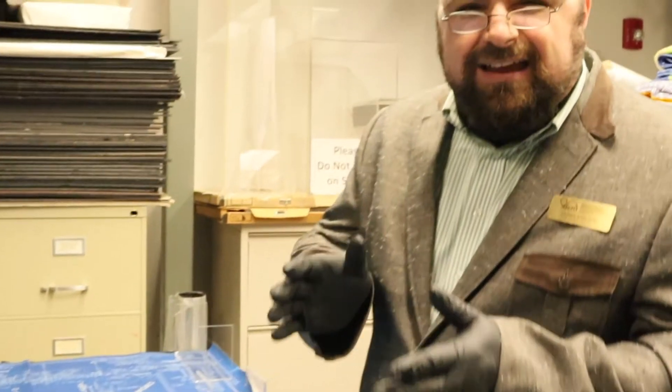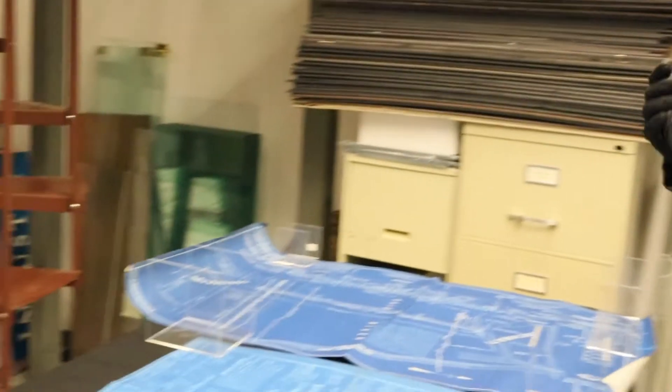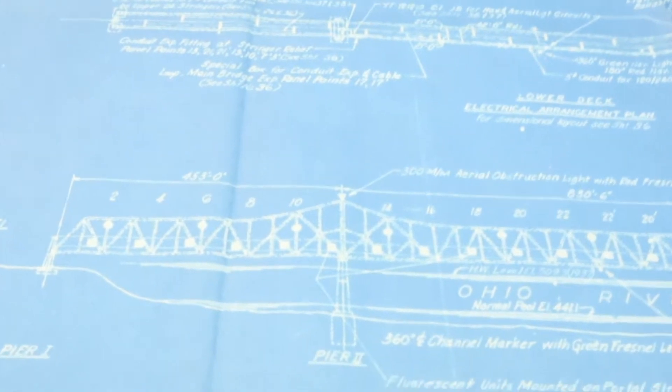Welcome again to another Curators Chat. I'm Jason French, Curator of Collections at the Berenger Crawford Museum. Today I'm here in our collections facility, and it's kind of been in the news lately that we've had a little problem with our Brent Spence Bridge that crosses between Cincinnati and Covington.